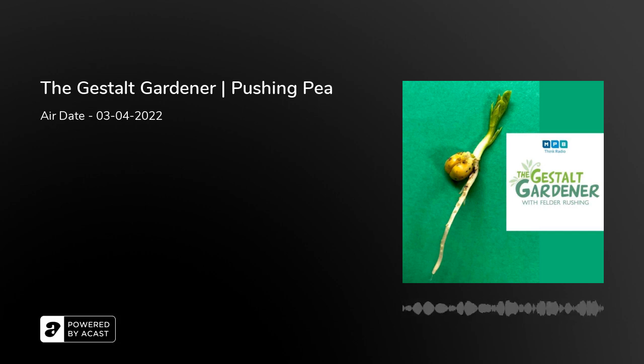If you're a sustaining member of MPB Think Radio, we appreciate your support of our programs. To become a sustainer, go to MPB Think Radio.